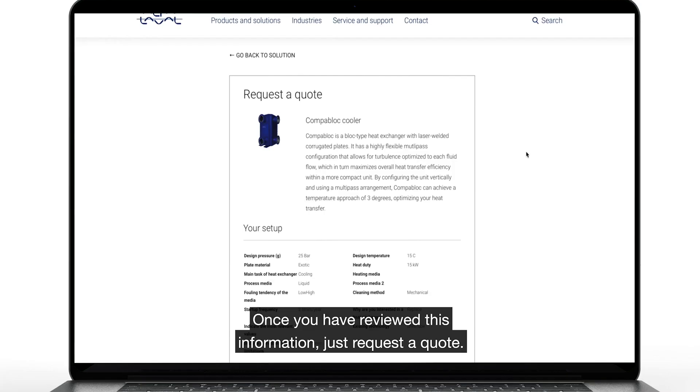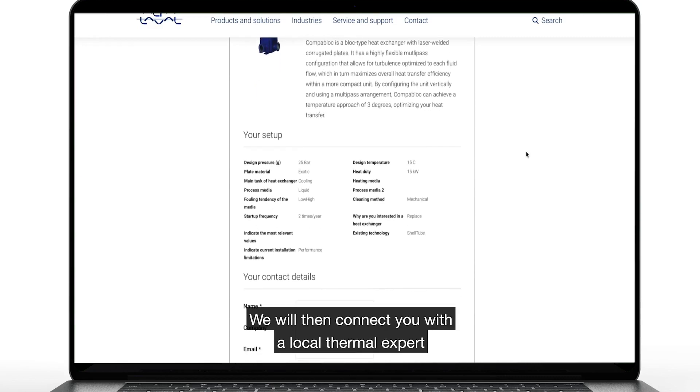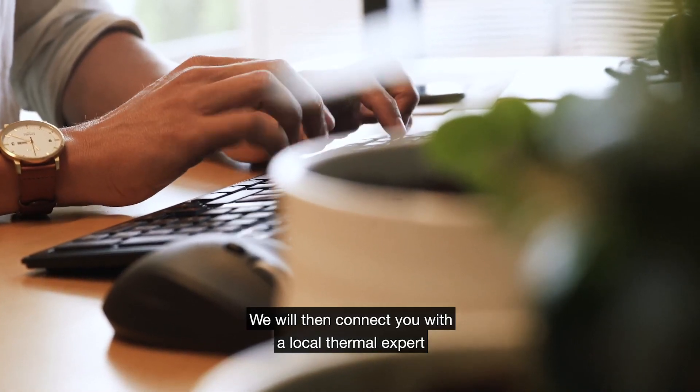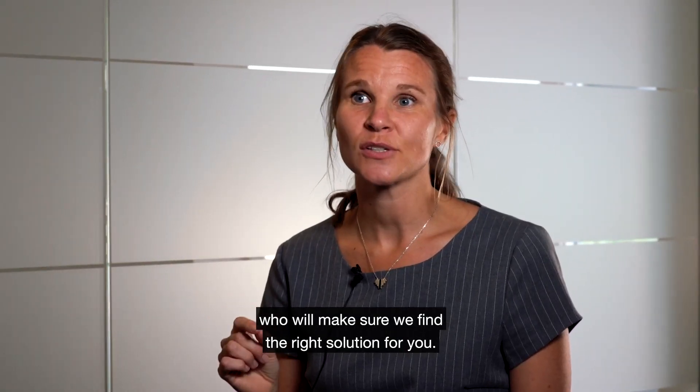Once you have reviewed this, you can submit your request for a quote. And when you have requested this quote, we will connect you with our local thermal expert who will make sure we find the right solution for you.